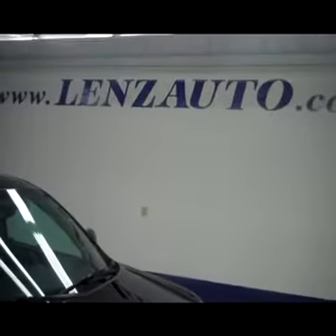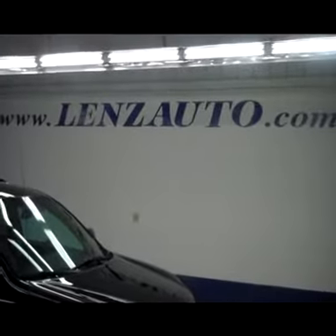If you'd like to see more pictures of this vehicle or any other vehicle in our inventory, all you have to do is visit our website at www.LensAuto.com.